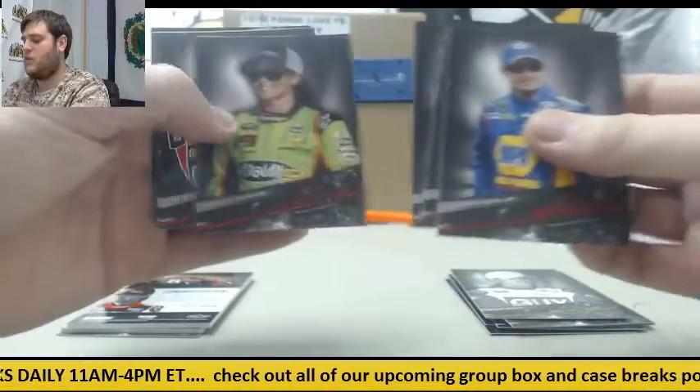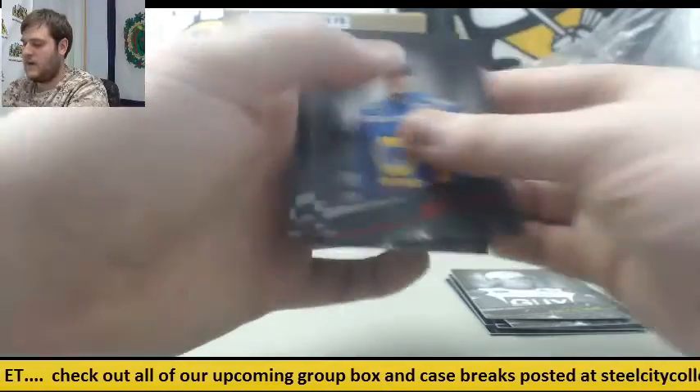Next pack: Martin Truex Jr. and Jimmie Johnson, Juan Pablo Montoya, Danica Patrick, Tony Stewart, Clint Bowyer, and Danica Patrick.